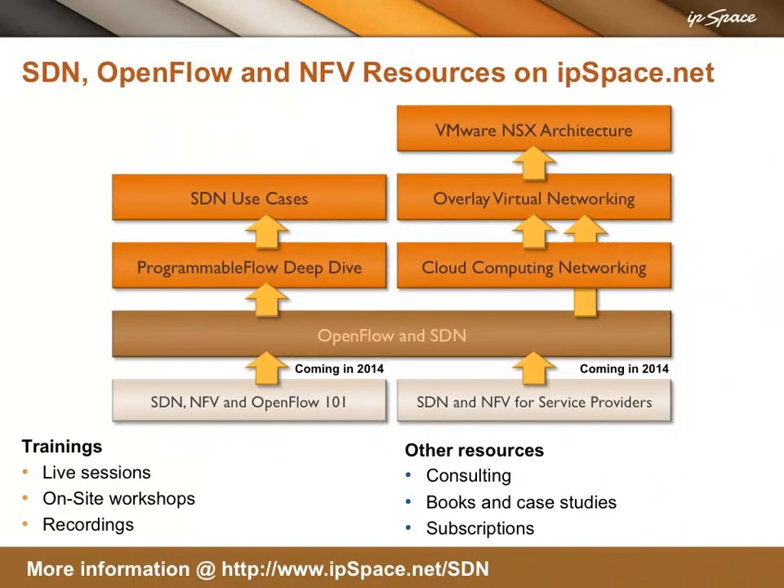To find additional SDN, OpenFlow, and network function virtualization resources, visit ipspace.net/SDN.